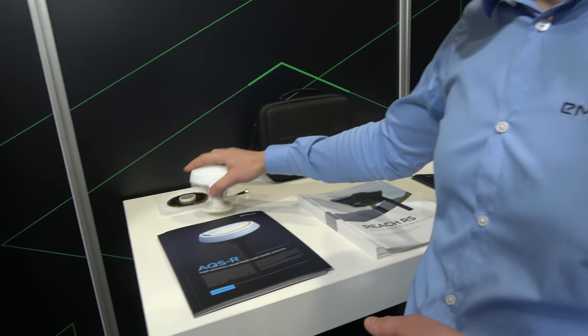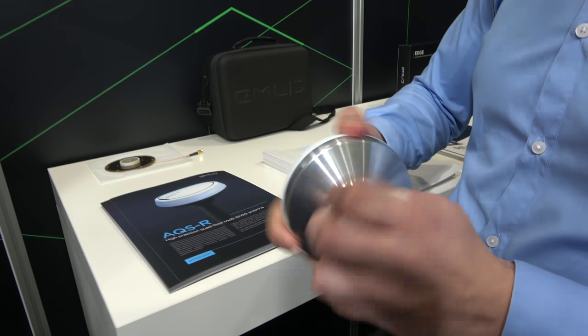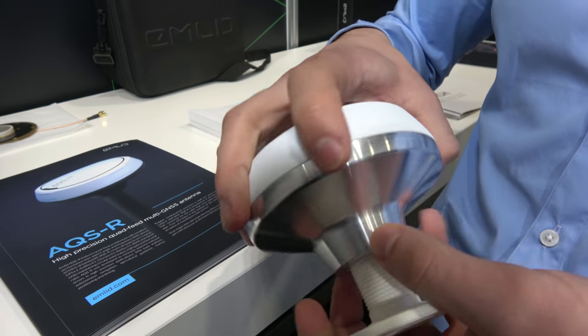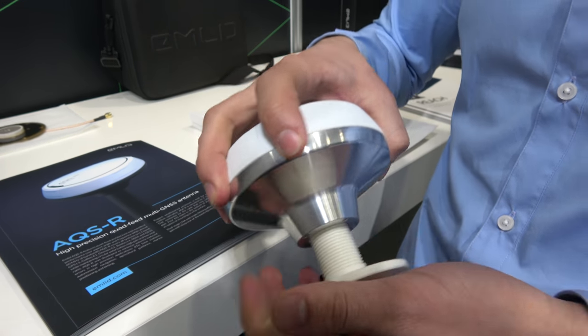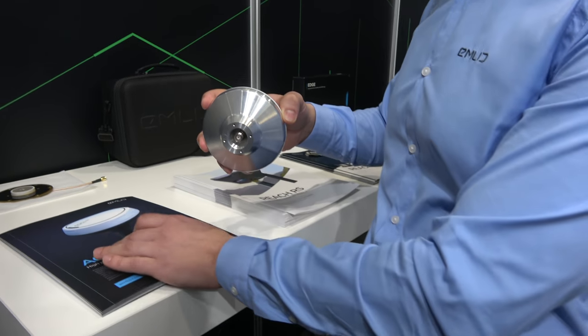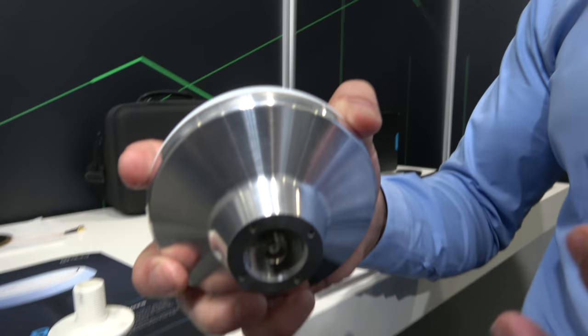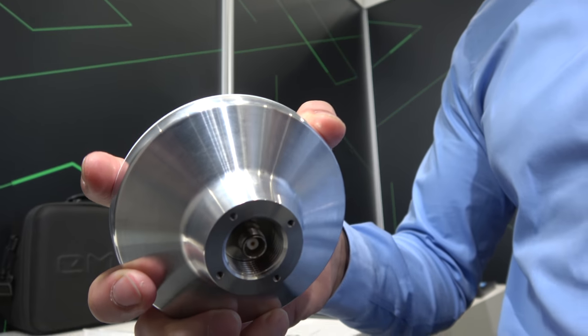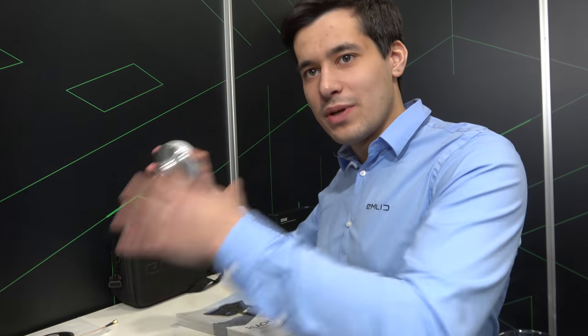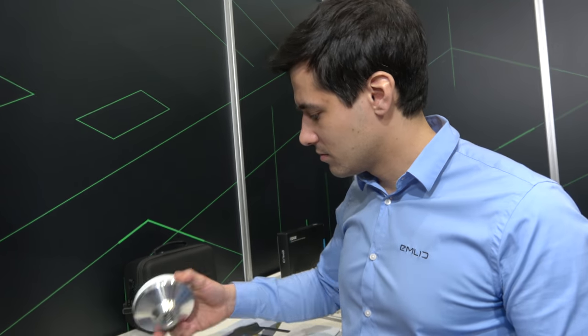We're also building a high-precision GNSS antenna. Unlike a smartphone antenna, even if your chipset supports centimeter-accurate positioning you need a really good antenna to receive signals from satellites. The options that exist now are either too expensive or not good enough, so we're building something that is both affordable and high performance.